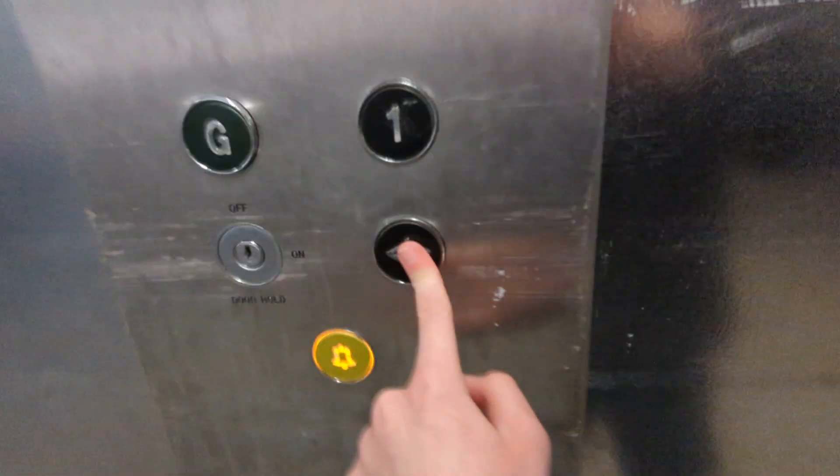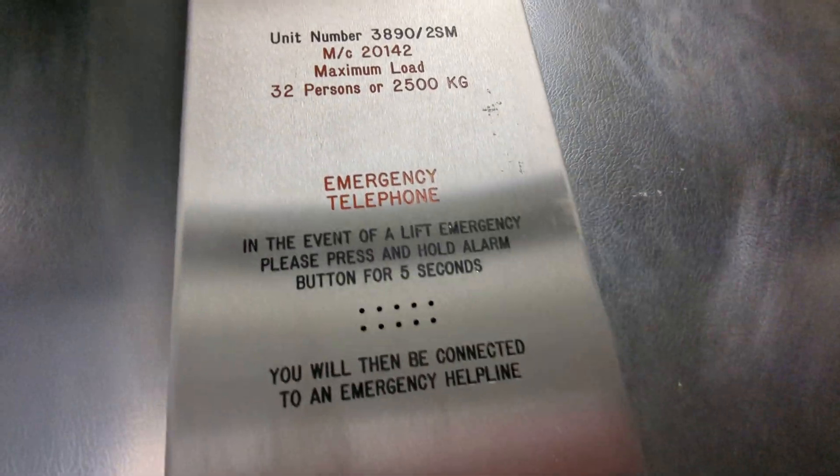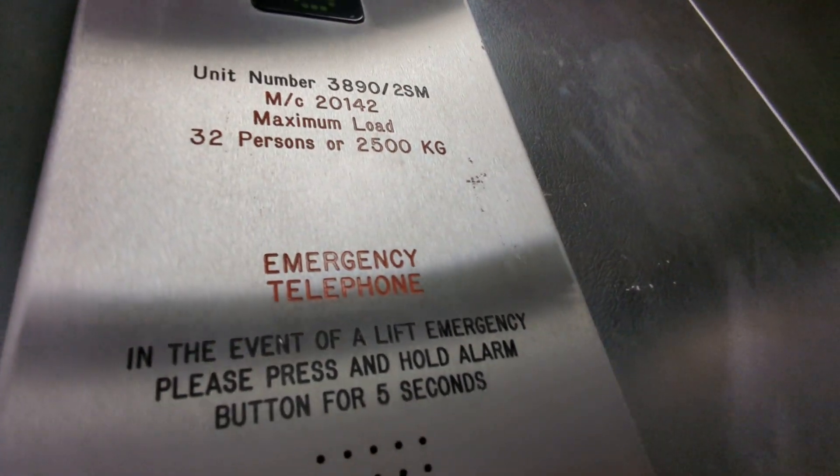Now I'm gonna show you this one - hold the door. The capacity: it can fit 22 persons and capacity is 2,200 kilograms. Quite a big lift. Look how big this lift is. Listen to that noise from there, and listen to this one. This one doesn't say when it was built either, but yeah, it's better.